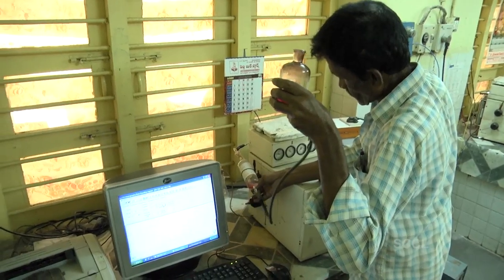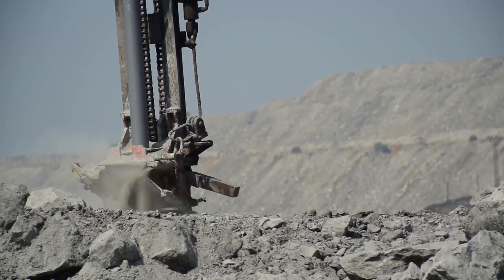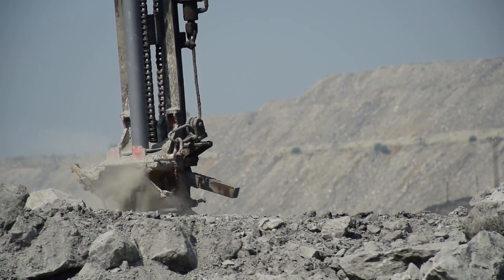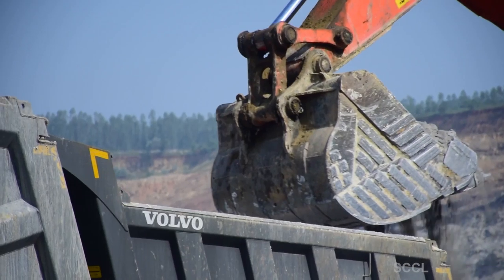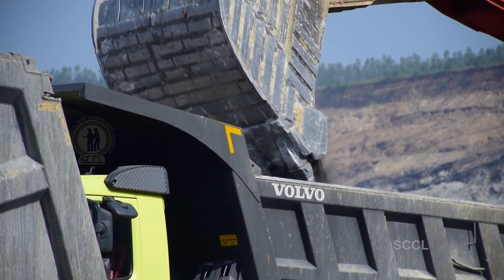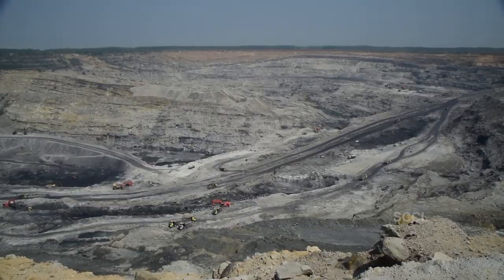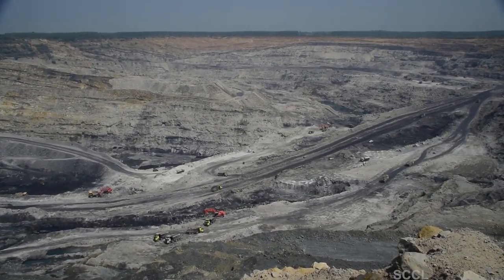But even with all this technology at our disposal, coal isn't easy to get, as so many tons of rock and earth have to be mined to produce coal. That's why modern coal mines are typically large, and it's also why we need so many people working at the mines. Today, we are going to show you how SCCL mines coal.